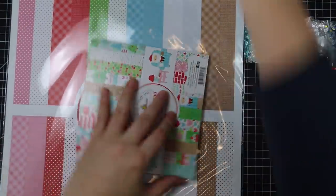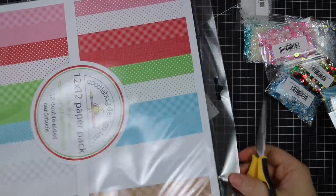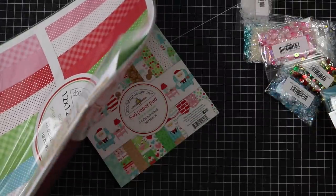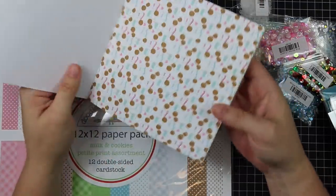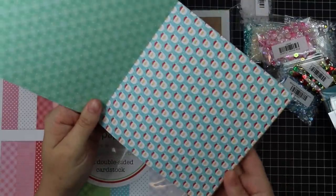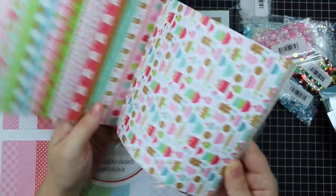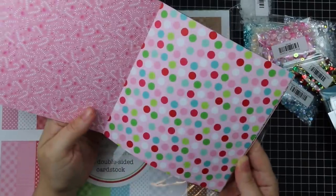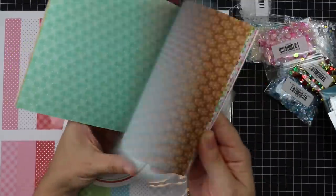Last but certainly not least — Doodlebug also released their Christmas collection alongside the Halloween stuff I showed in the previous video. It's called Milk and Cookies and I wish they'd done the Halloween one earlier. I've always been a fan of Doodlebug. I ordered the paper first when it came out and the accessories came out later — I'll show those in a future haul video. The Milk and Cookies six-by-six paper pack is the cutest most adorable Christmas theme ever — I love that red brick and gingerbread man design. I should have got like six packs of this.